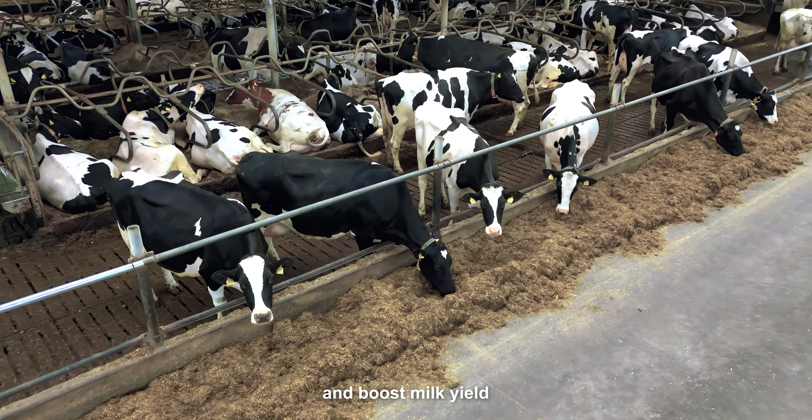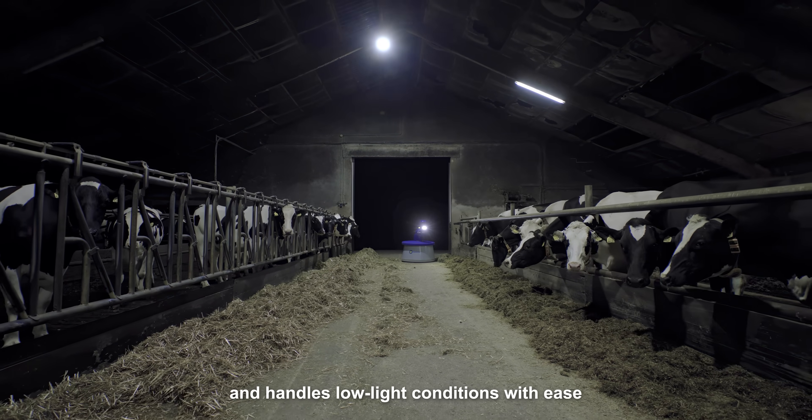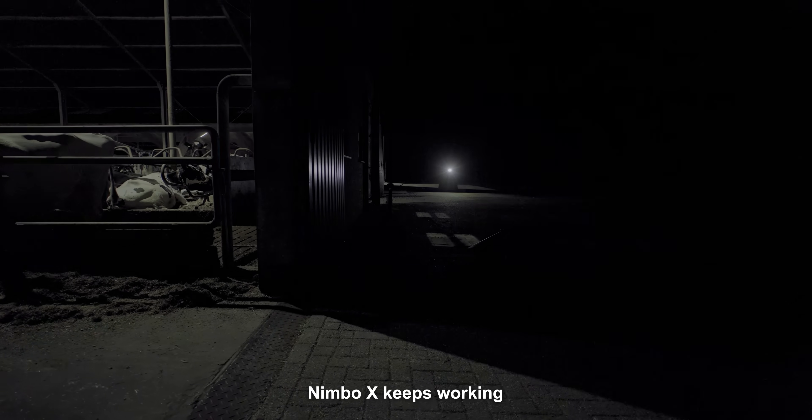Nimbo X is water-resistant and handles low-light conditions with ease. So whether it's rain or snow, day or night, Nimbo X keeps working.